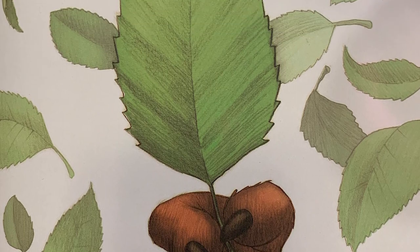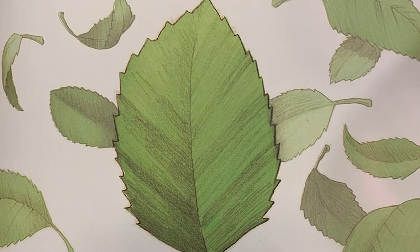L is for leaves. Apple leaves are oval-shaped with small points. The edges of the leaves are toothed.